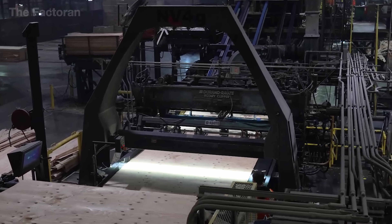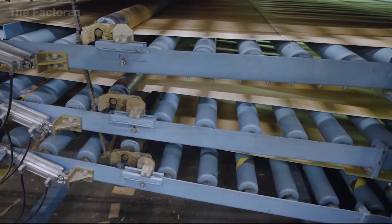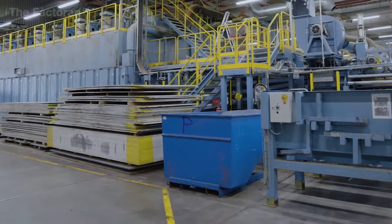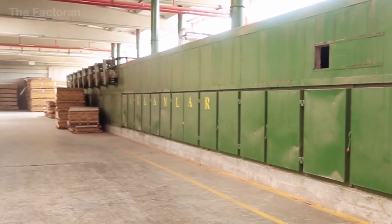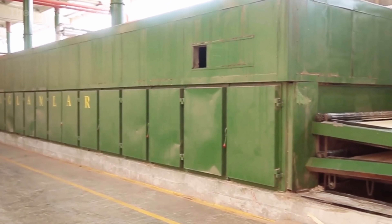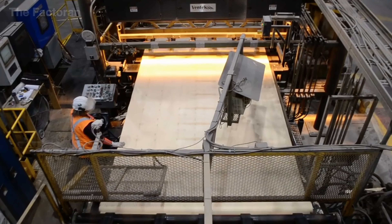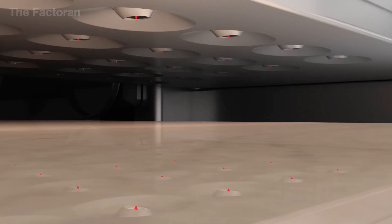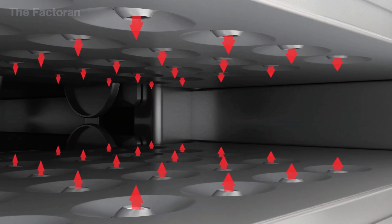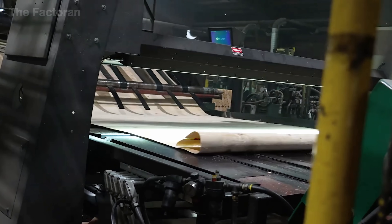Freshly peeled veneer still contains a high level of moisture, often exceeding 30 percent, leaving the sheets soft and prone to deformation. To achieve stability, they are fed into specialized drying systems — long hot air chambers stretching for tens of meters, where temperatures range from 150 to 180 degrees Celsius. The thin veneers are placed on conveyors and pass through successive heating zones while powerful fans blow hot air evenly from top to bottom. Within just five to seven minutes, the moisture content drops to only six to eight percent — the ideal range for preserving both flexibility and mechanical strength.